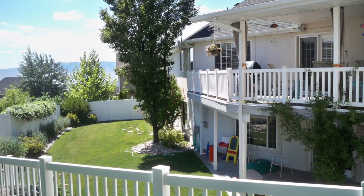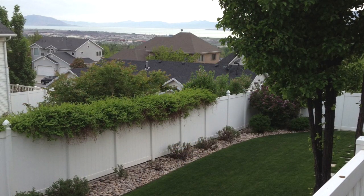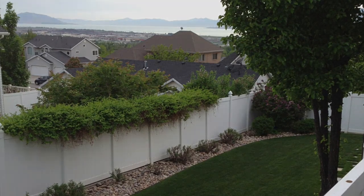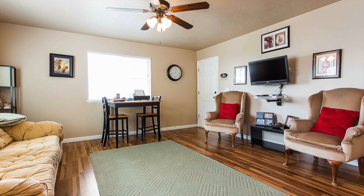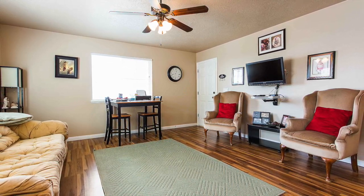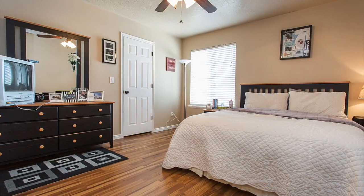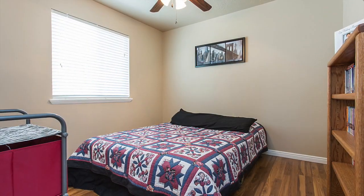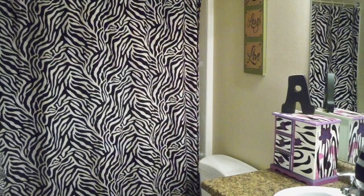There is access to a large covered deck and patio from both floors with spectacular views of Utah Valley. The mother-in-law apartment adds an additional 1,200 square feet and has a separate entrance through the garage. It features a full kitchen, family room, and spacious master bedroom with an attached three-quarter bathroom. There are two additional bedrooms and another full bathroom.